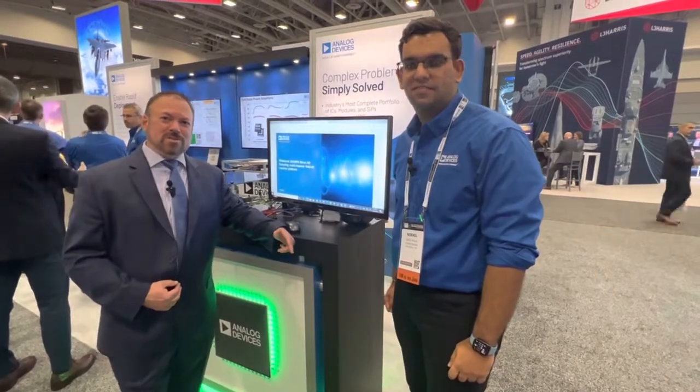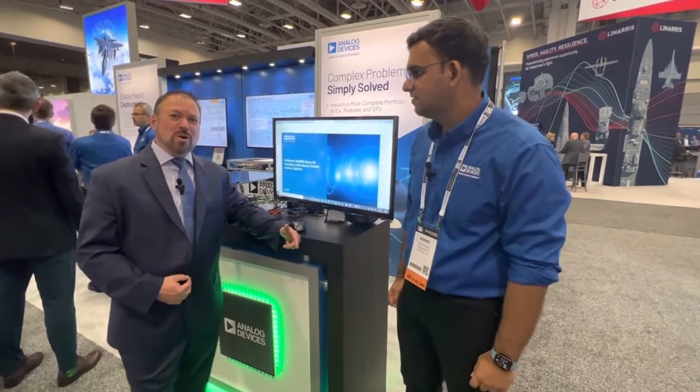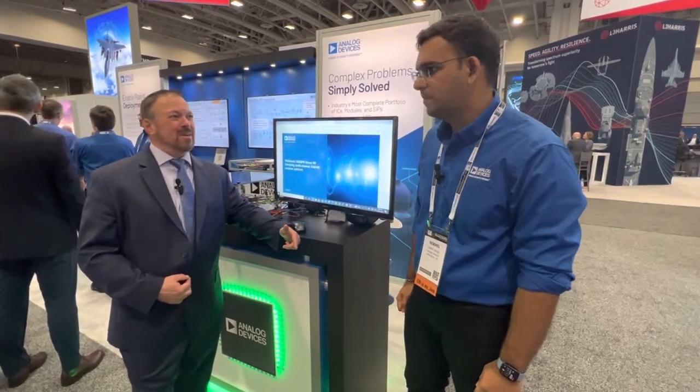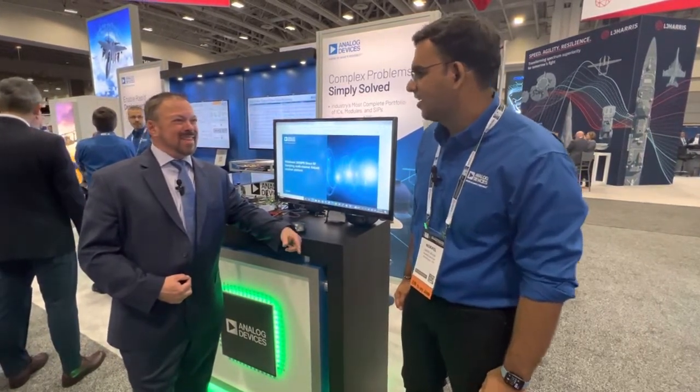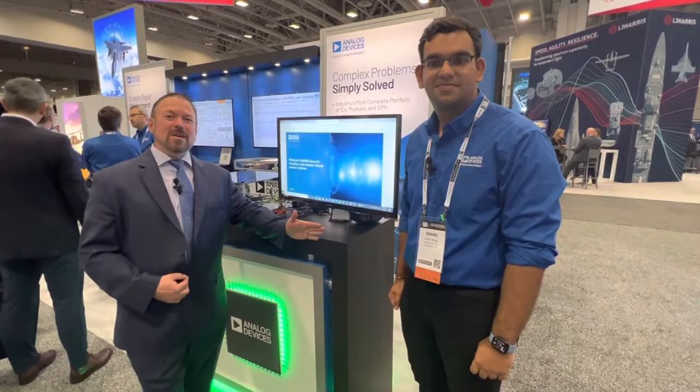Hi, Tom Varsie, Military Embedded Systems. I am at the Association of Old Crows show in Washington, DC. I am with Nikhil — how are you Nikhil? I'm good, how about you? Good. Nikhil's with Analog Devices. He's going to show everybody a new platform that they are unveiling at AOC this year. Go ahead Nikhil.